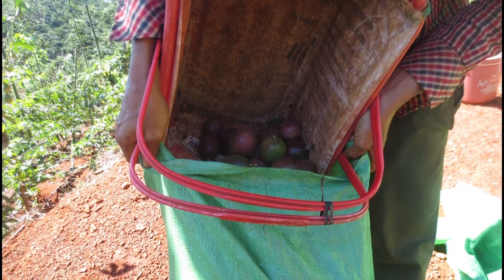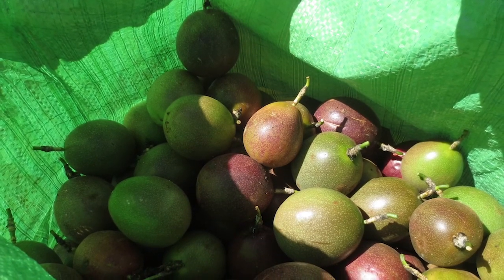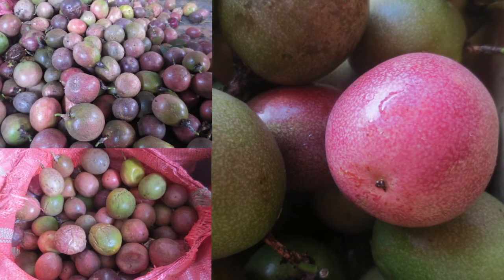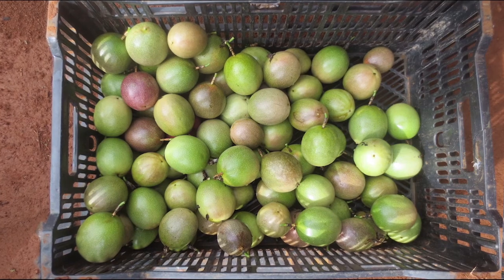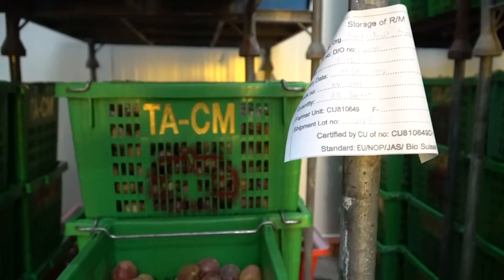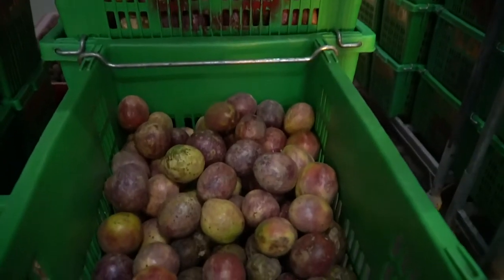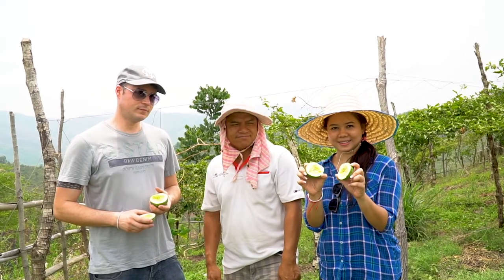Organic farming methods bring many sustainable benefits. After many years of organic farming, the soil has become rich in nutrients, helping to keep yields stable year after year. The lifespan of passion fruit gardens can last from 4 to 5 years under organic farming conditions. After one year of harvesting, we get a good quality product like this.